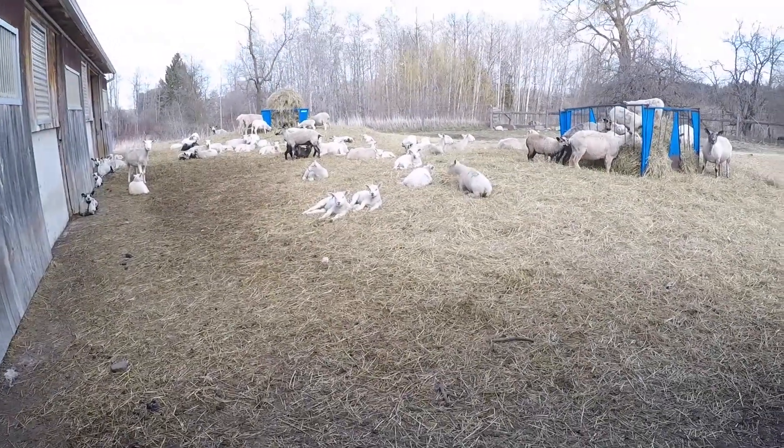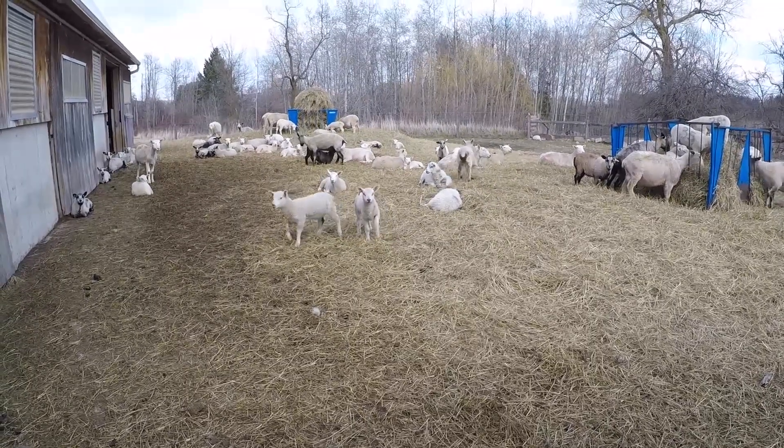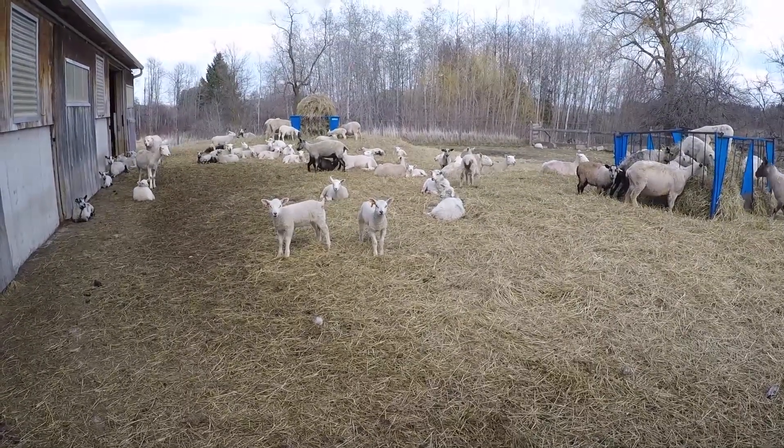I sure hope some people found that interesting, and that you can learn to lounge around and enjoy what spring has to offer.